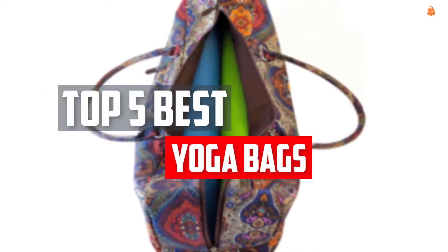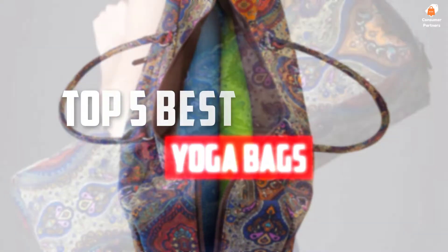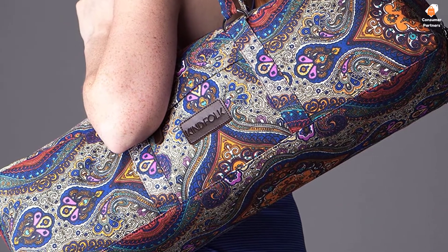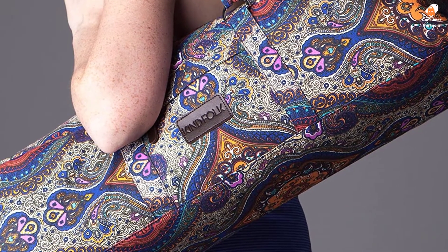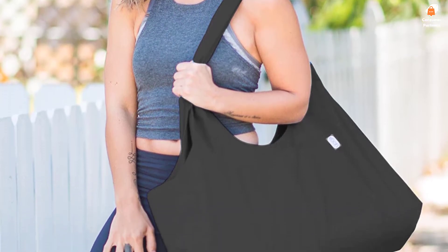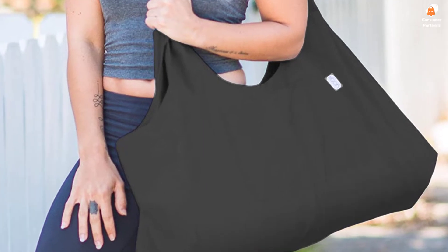In this video we will look at the top 5 best yoga bags available on the market today. We made this list based on our personal opinion, hours of research, and customer reviews. We've considered their quality, durability, features, and more. If you want more information and updated pricing on the products mentioned, check the links in the description box below. So, let's dive into the video.